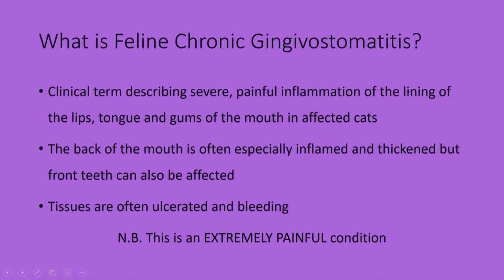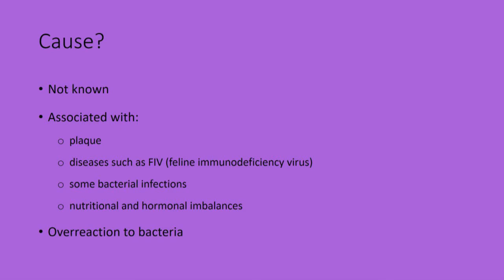The cause is not known, but it is thought to be an overreaction to bacteria. It's associated with plaque and diseases such as FIV, or feline immunodeficiency virus, as well as some bacterial infections such as Bartonella and nutritional and hormonal imbalances.